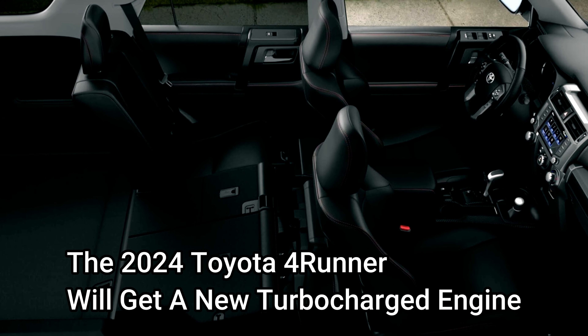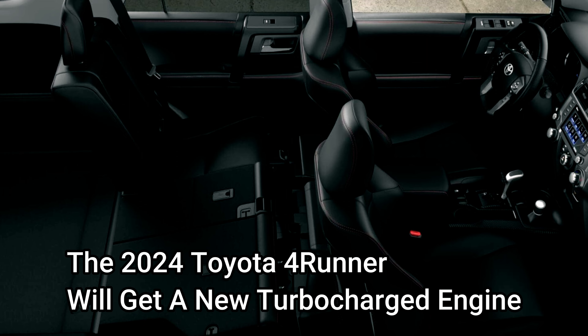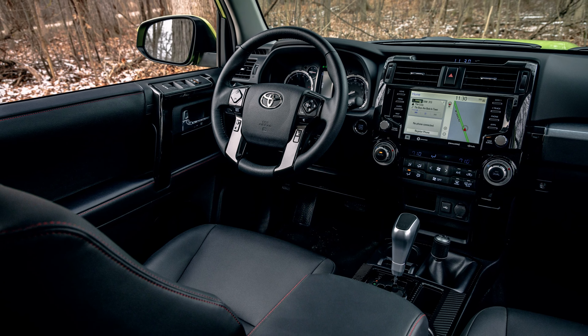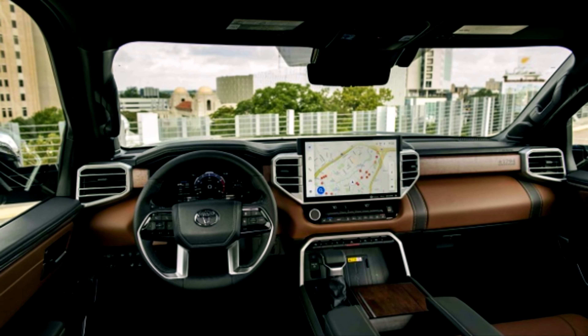The 2024 Toyota 4Runner will get a new turbocharged engine. Toyota has been retiring most of its naturally aspirated, large displacement blocks in favor of smaller, forced induction engines.